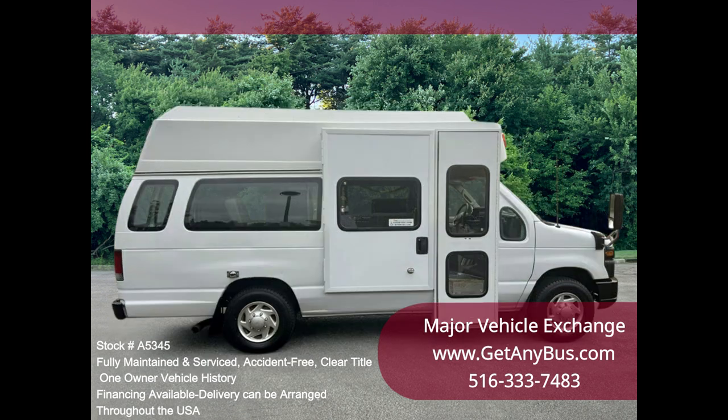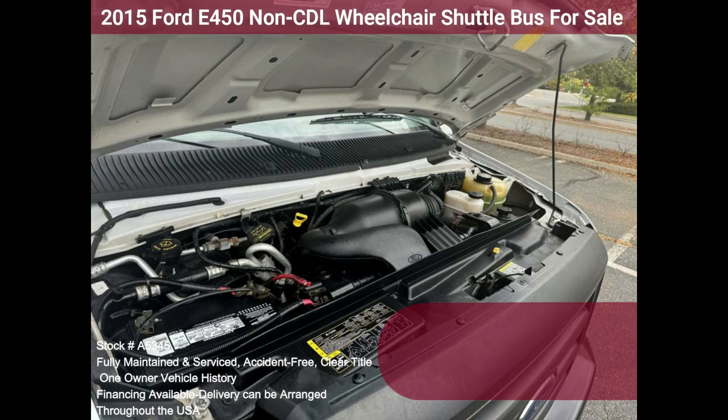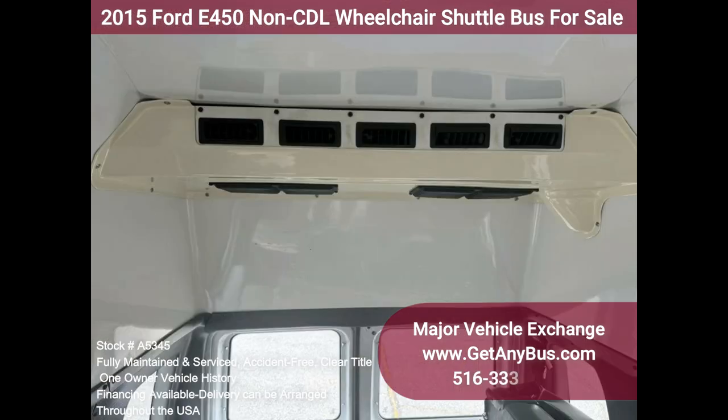This vehicle is one of a kind and not easy to find. The engine starts easily and runs smoothly. The automatic transmission shifts well and without hesitation. All other mechanical functions are in excellent working condition. The A.C. blows strong and cool.